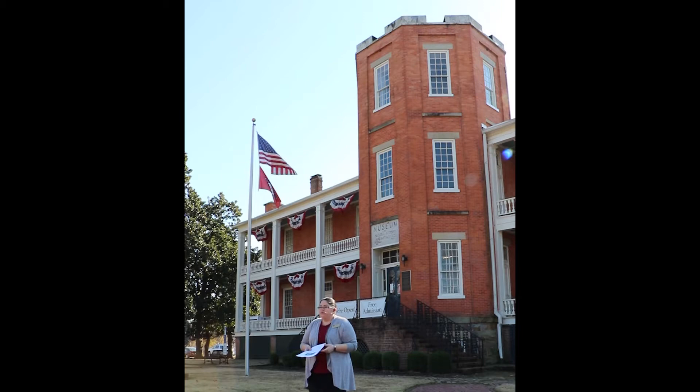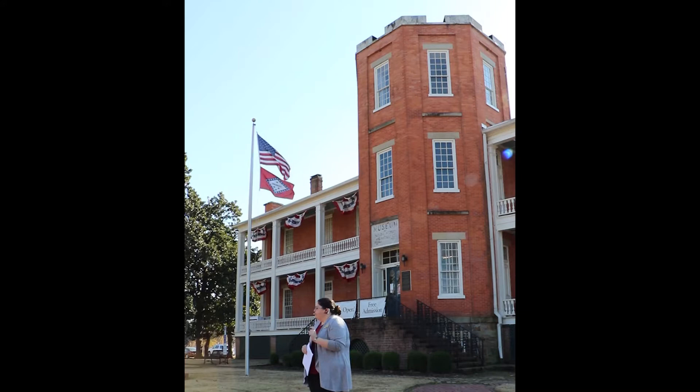Welcome today to the 1836 US Arsenal Building in MacArthur Park. This tour is worth one hour of continuing education credit through the AIA. If you are interested in that or need more information, please see one of our staff after the tour so we can get you to fill out a short form to receive that one hour of continuing education credit.